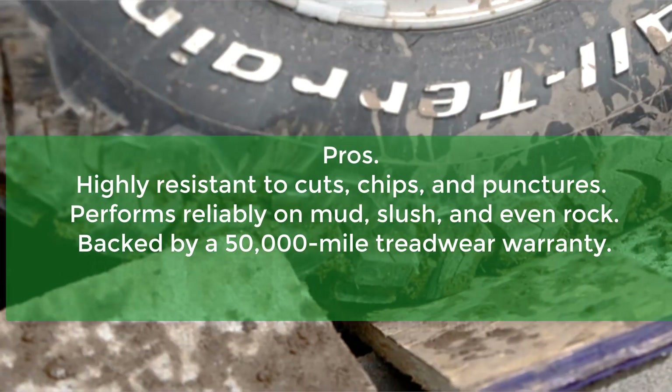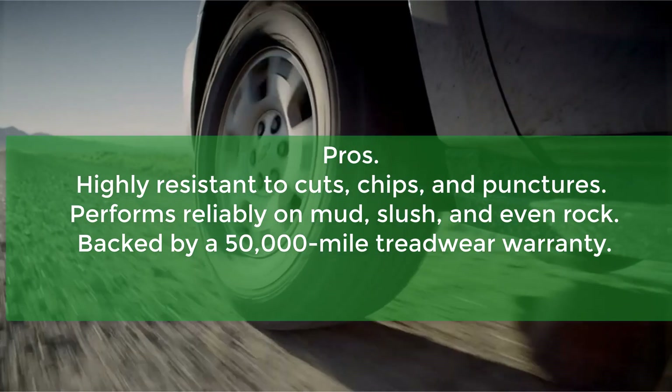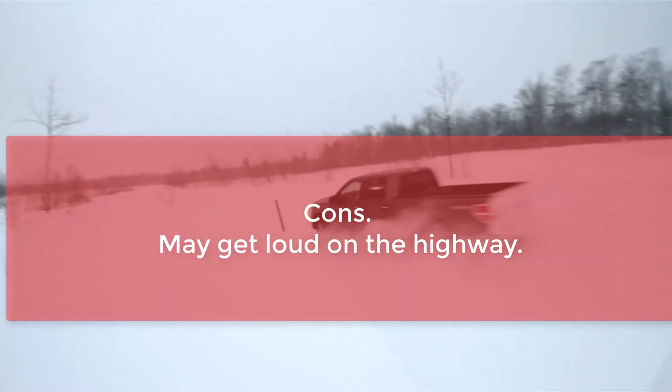Pros: Highly resistant to cuts, chips, and punctures. Performs reliably on mud, slush, and even rock. Backed by a 50,000-mile treadwear warranty. Cons: May get loud on the highway.